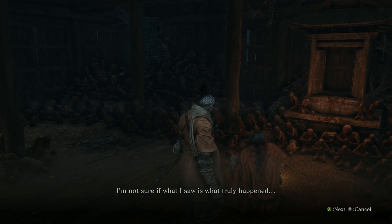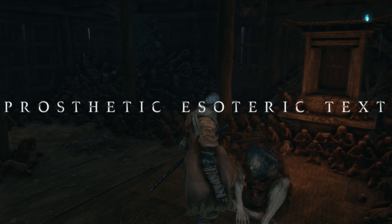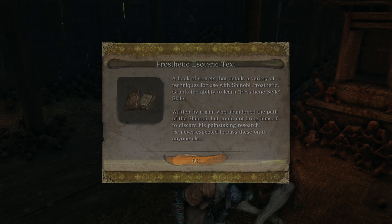Now we take a little detour back to the temple and fit our prosthetics. After fitting them we receive the prosthetic esoteric text. This lets you learn techniques that are based around your shinobi prosthetic.